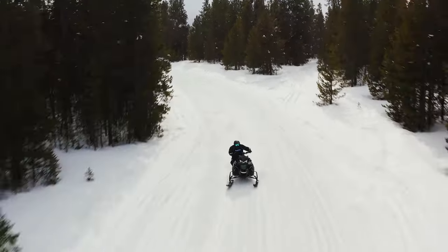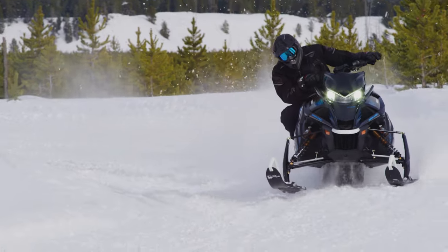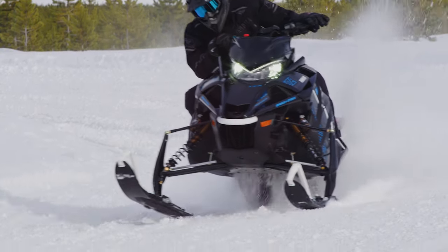Inspired by its predecessor, the much-loved Apex, the LTX LE shares the speed, precision, and longevity, making it one of Yamaha's most popular models.